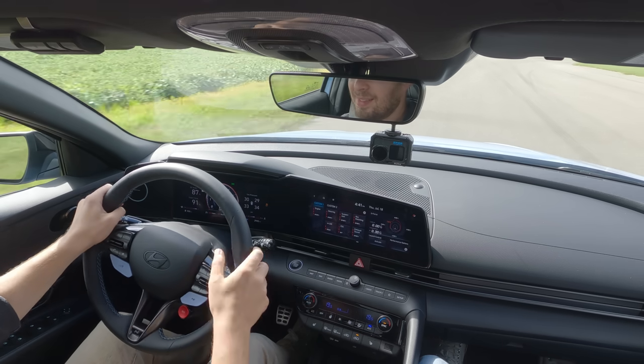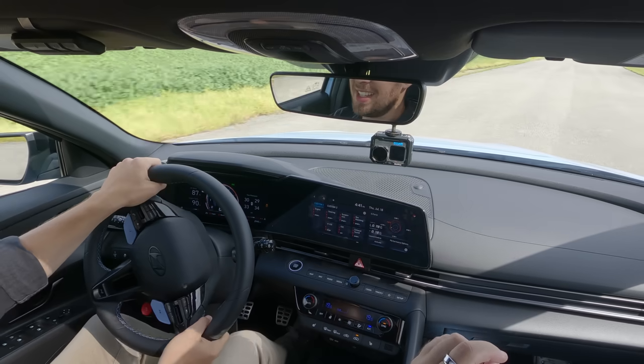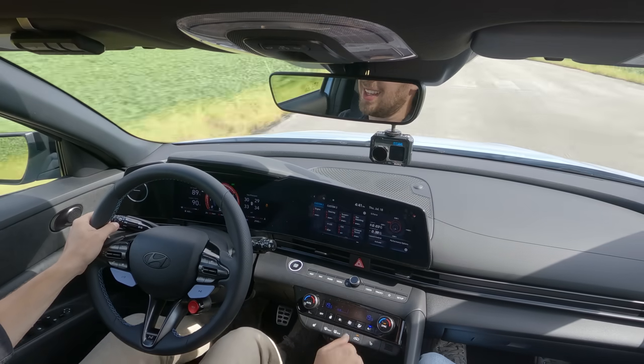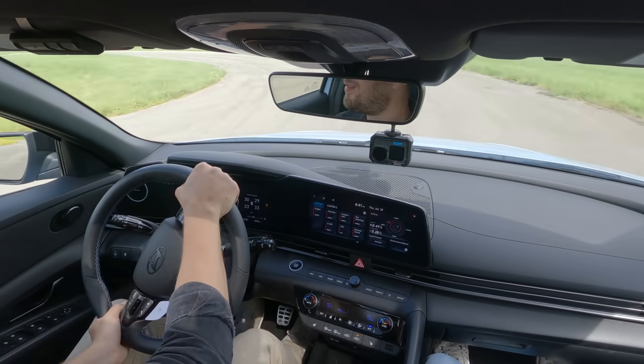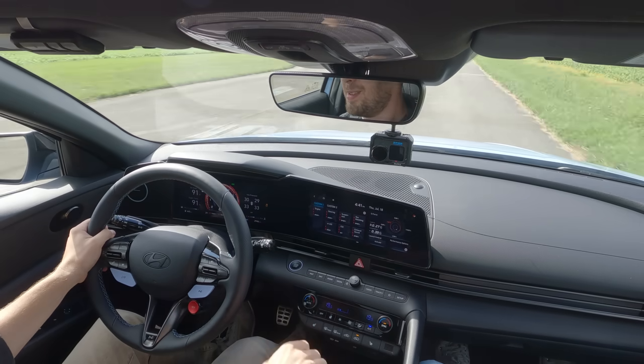286 horsepower — bigger than a GLI for front wheel drive. It doesn't touch the Civic Type R or the Golf R, but it's way cheaper than those. It's immediately a fun car. You know what's nice is when you get in a car that's developed just for fun. That front grip is great. If BMW made a good front wheel drive car, that's what a BMW front grip car would feel like.